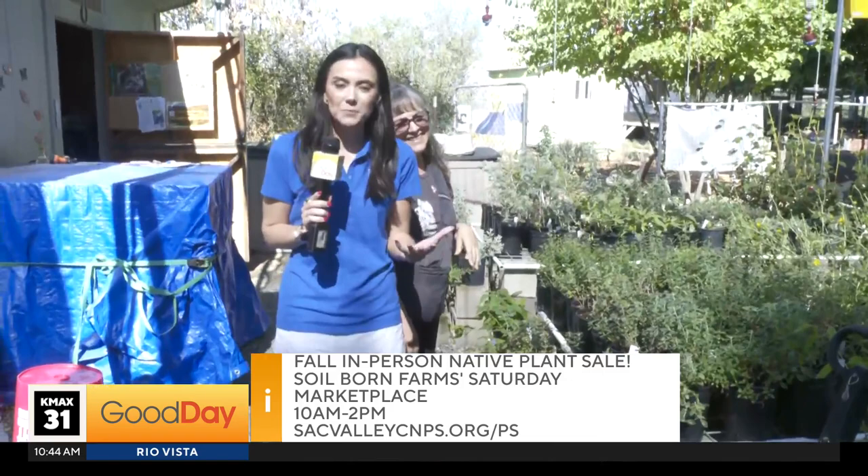If you want to pick up some native plants this weekend, head out to the Sacramento Valley California Native Plant Society — that's a mouthful, which is why they say CNPS. Head out to their nursery; they'll be there from 10 to 2. Bring your wallet, bring your car, and make sure you clean it out before you come so you can load up on plants and make your home look that much better.